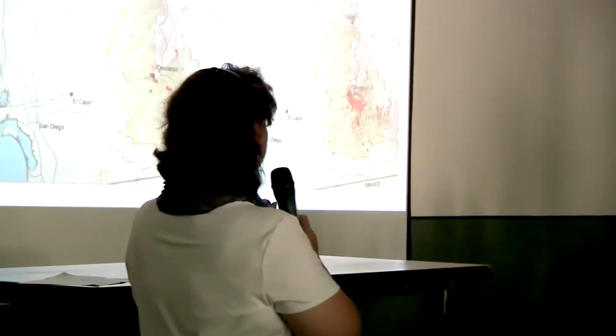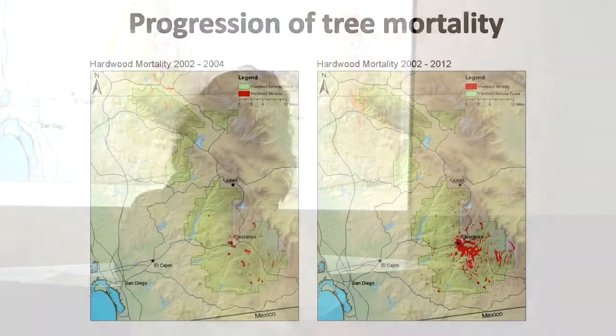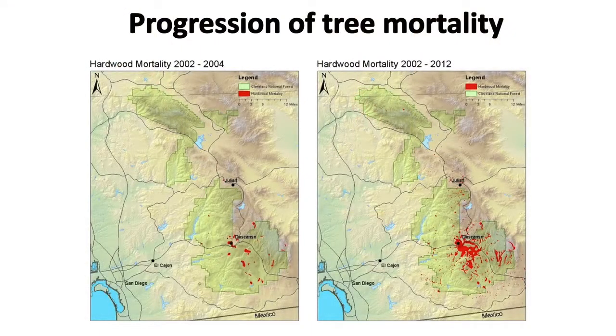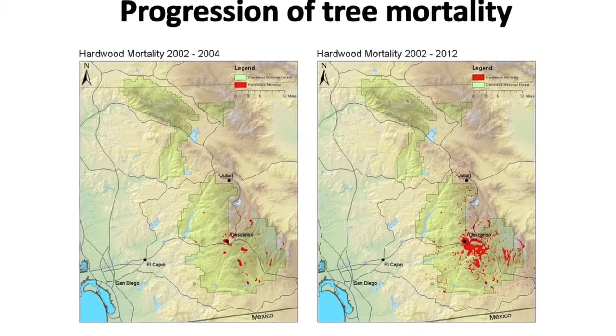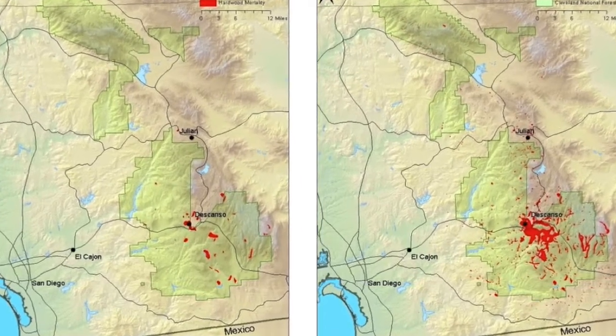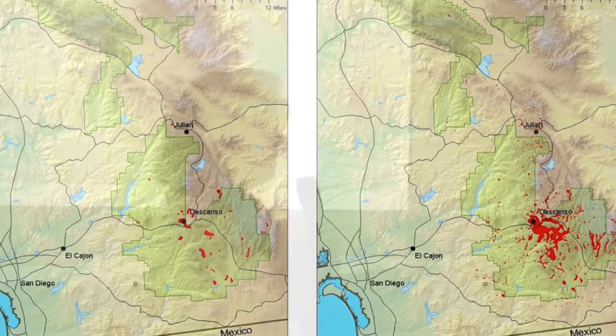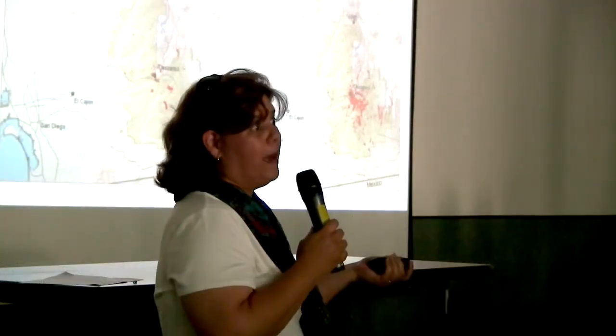These maps show the progression — 2002 to 2004 on the left and 2002 to 2012 — and you can see the increase. The red areas are known infested areas. Our concern is that there's a lot more out there that has been infested that we just don't know about.